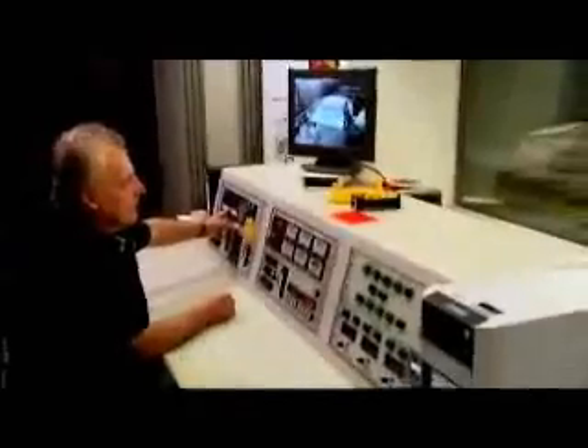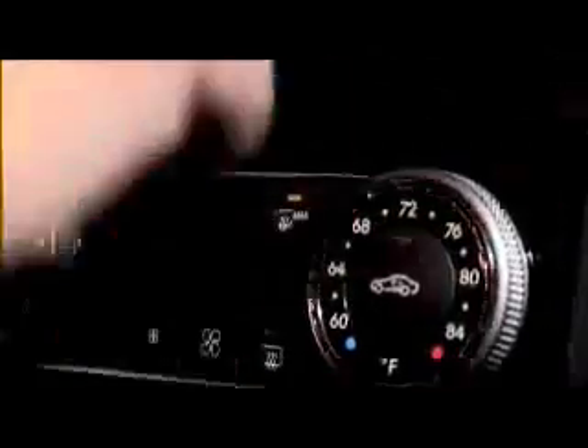Endurance runs on test rigs have been performed at an early stage. The components have already been individually tested before being installed in the car. Our department tests the components once again on board the car.